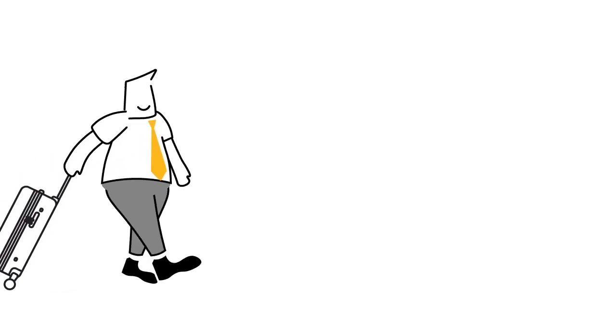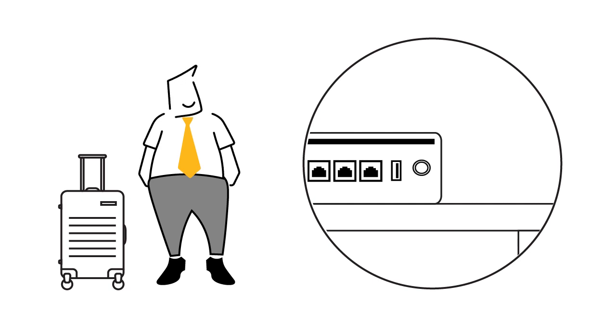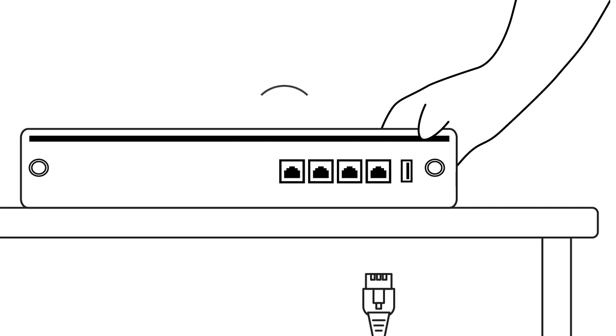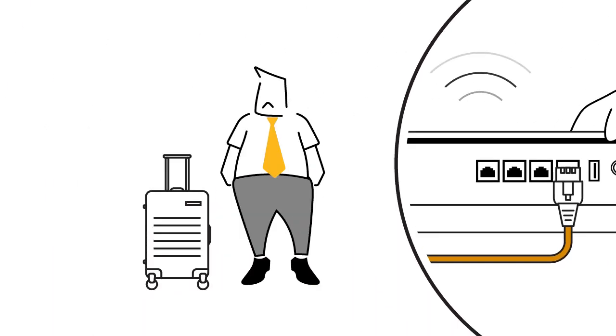Hey look, it's George, and he wants to take his router with him to work at different temporary worksites. Oh no! His device needs to stay in the office because of its wired connections. What can George do?